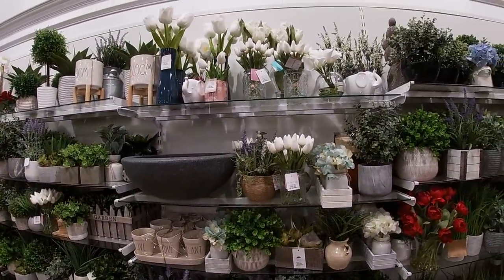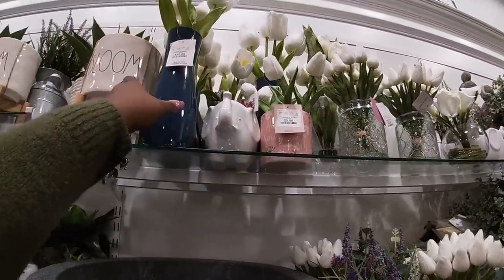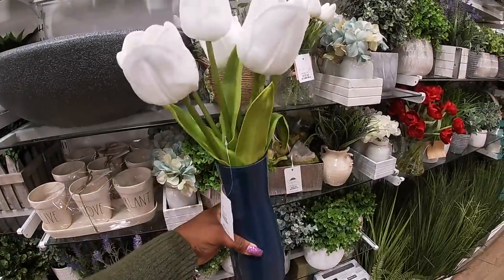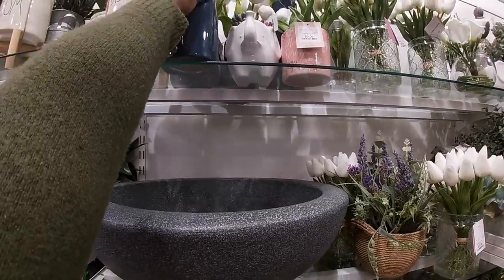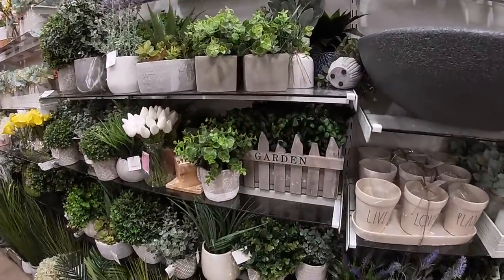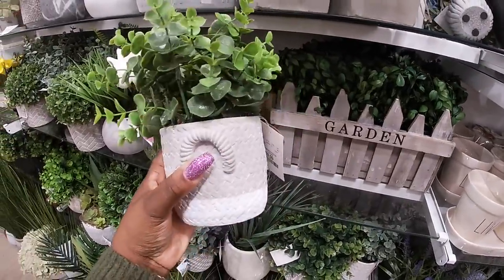Right here this hanging wood piece with a lot of plants is $40, and the red flowers are $40. This one was here last week but they still have it for $10, and then this one is $20. The blue is pretty. They still have the garden fence, and this one is $10.